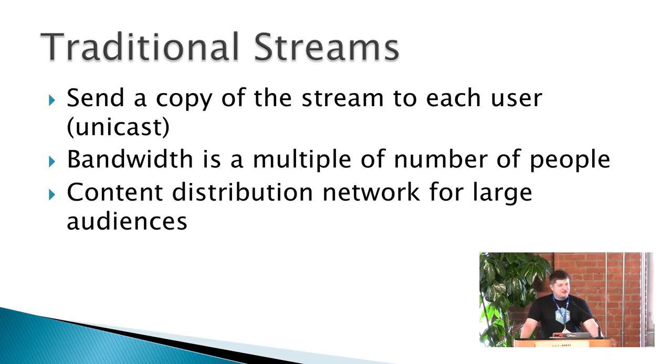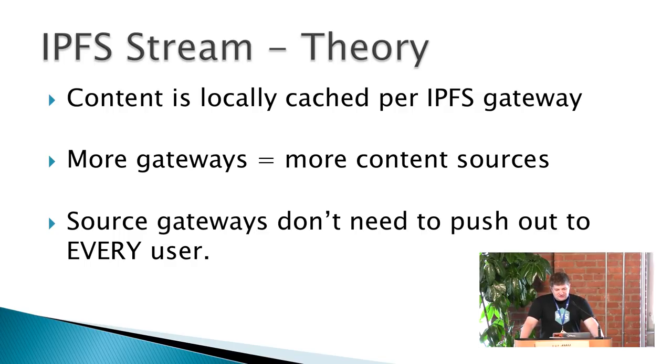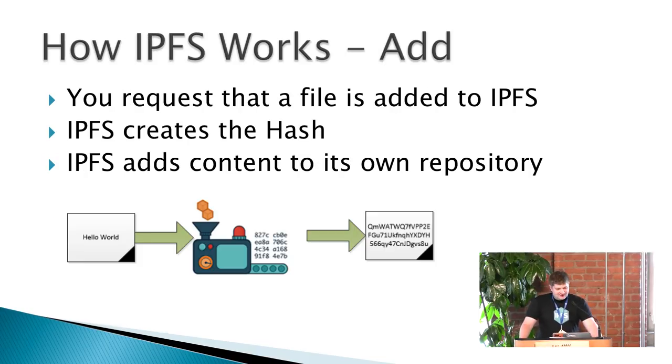Traditional streams are unicast — they send the stream to each individual person. If there are five people watching, each person gets a copy of the video, so bandwidth multiplies with the number of viewers. A content distribution network fixes this for larger deployments like Twitch. The theory with IPFS: content is locally cached on IPFS gateways. The more gateways you have, the more content sources you have, and the source gateways don't need to push to every single user.